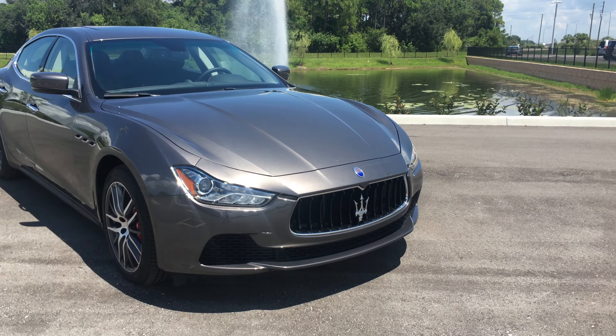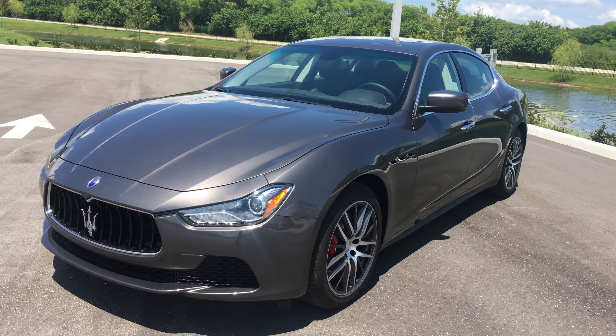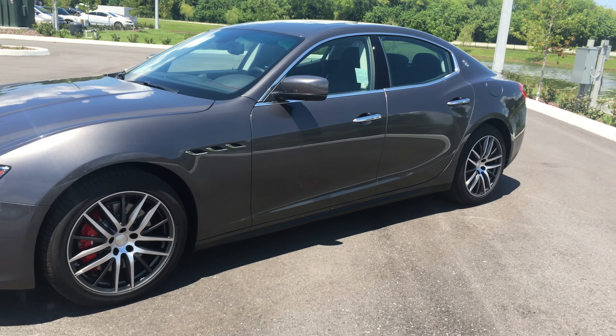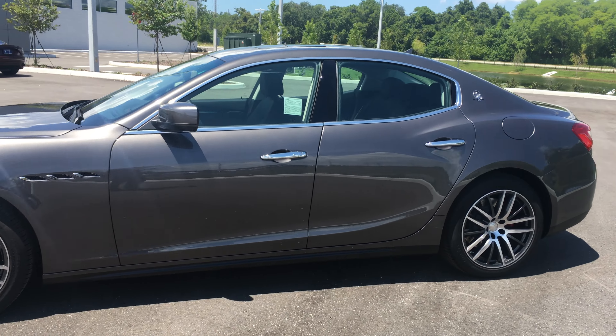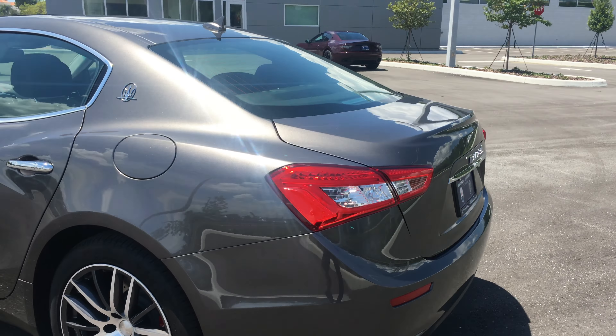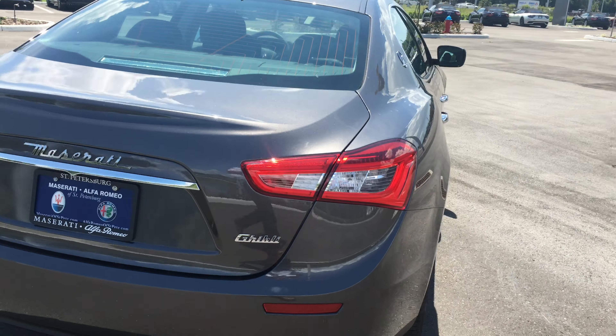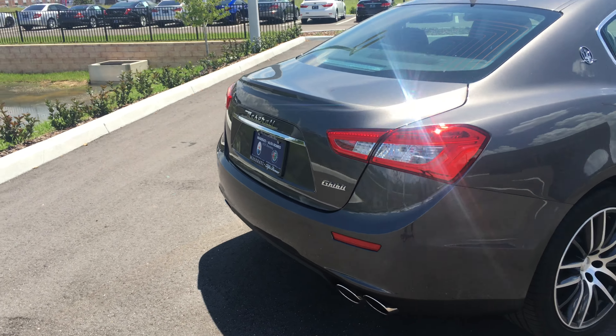If you are familiar with the Maserati lineup, you'll know that the Ghibli is the entry line into Maserati for the sedans. There is its big brother, the Quattroporte, and then there's the Gran Turismo, which is the two-door, and the Gran Cabrio, which is the two-door convertible.